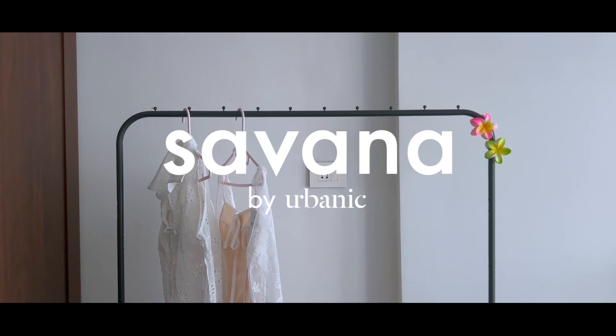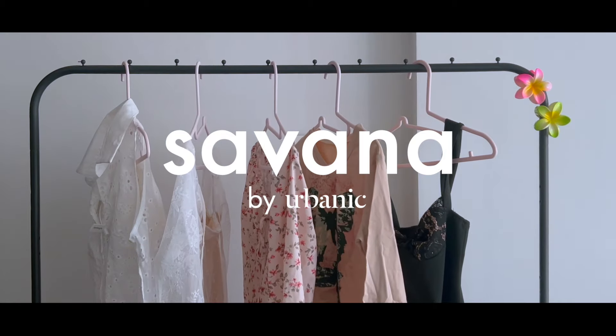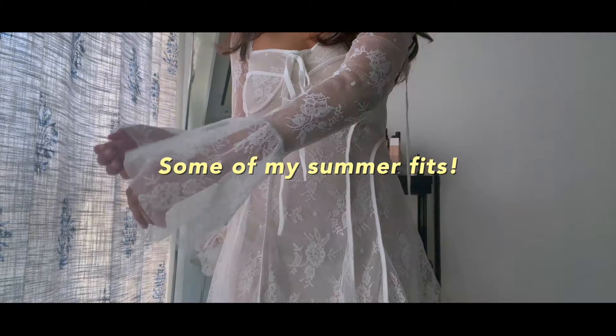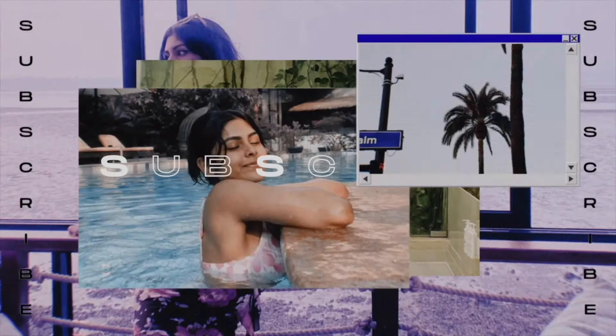Hey guys, what's up! Welcome back to my channel. This video is another shopping haul, and because it's already summer — May has already started — I thought it would be fun to give you guys a summer haul.